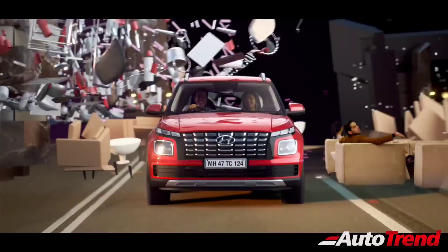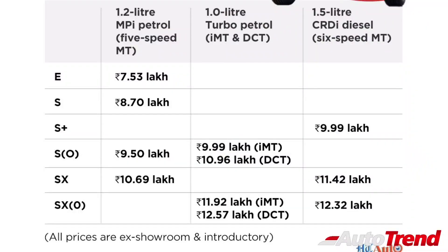Talking about the pricing, the 1.2-litre manual range starts from Rs. 7.53 lakh ex-showroom for the E variant and goes all the way up to Rs. 10.69 lakh ex-showroom for the SX. The 1.0-litre three-cylinder turbo petrol S optional variant with the 6-speed IMT gearbox is priced at Rs. 9.99 lakh ex-showroom, with the SX optional IMT variant priced at Rs. 11.92 lakh ex-showroom.